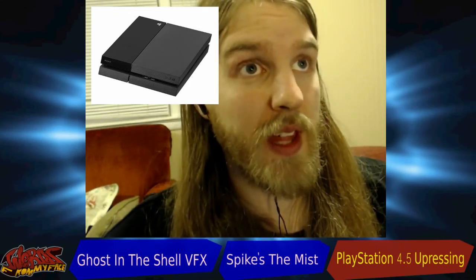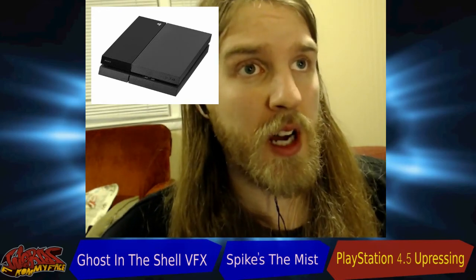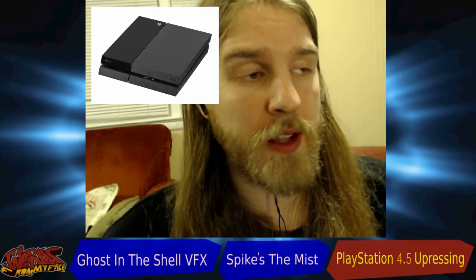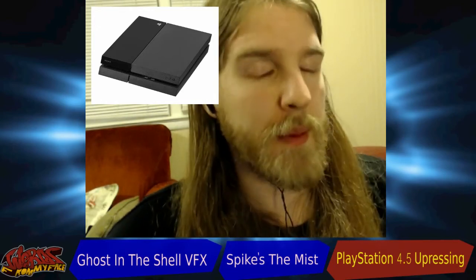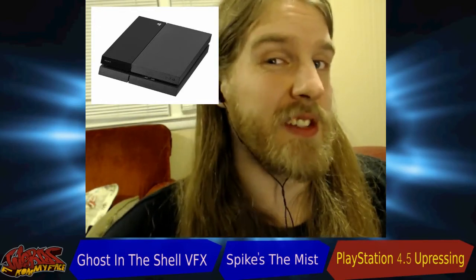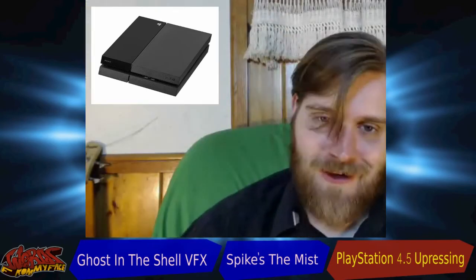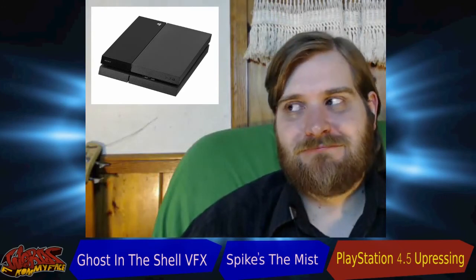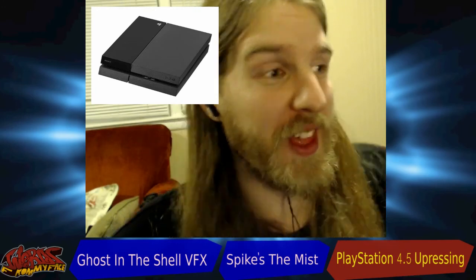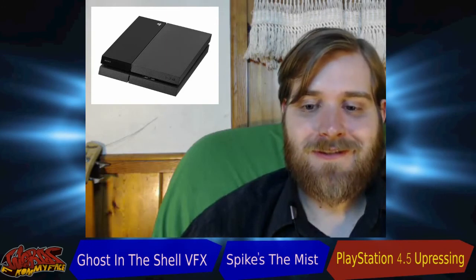One reason PlayStation is pushing this out now is they're using a new AMD processor that had been delayed until this year. Part of it might also be because the Nintendo NX is coming out, though nobody's really scared of the NX. If it's anything like the Wii U, its life cycle will be three years and dead. If it's anything like the Wii, it'll have one year of relevancy and then four more years of nothing.